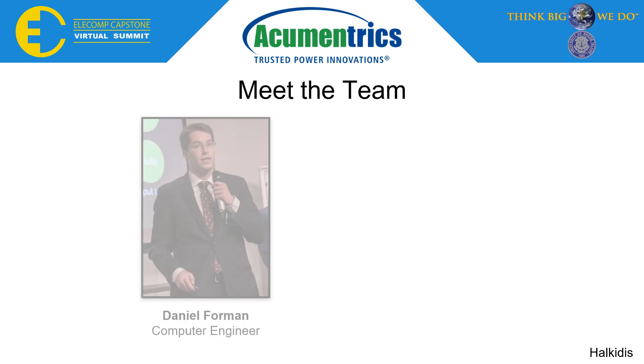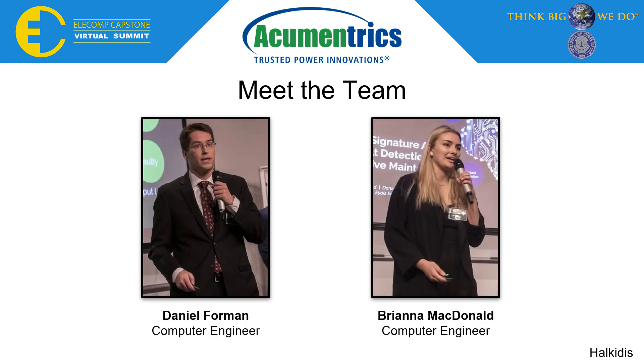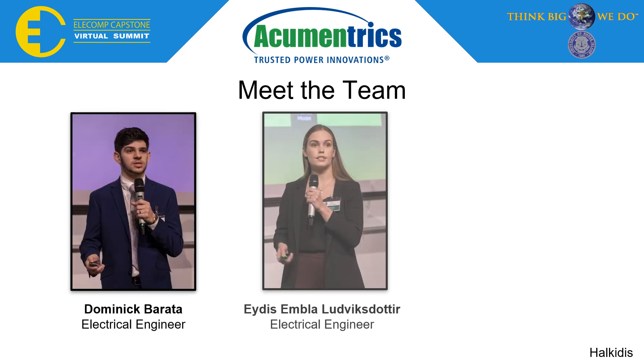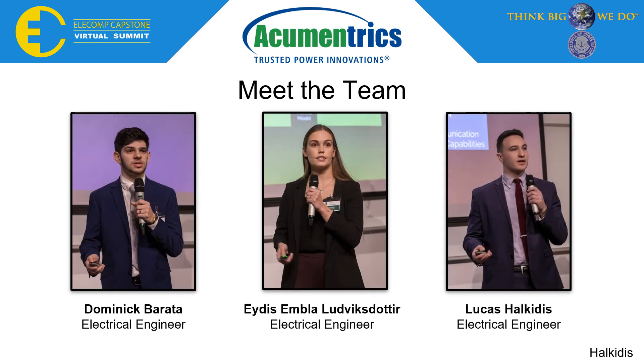Our team consists of two computer engineers, Dan Foreman and Brianna McDonald, and three electrical engineers, Dominic Barada, Ades Embla Ludvigsdottir, and myself, Lucas Halkides.